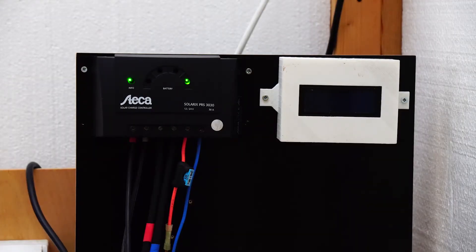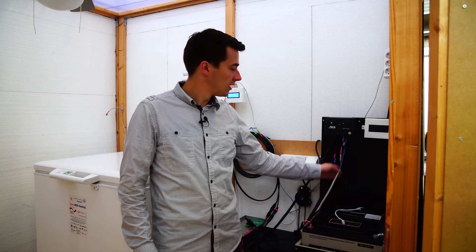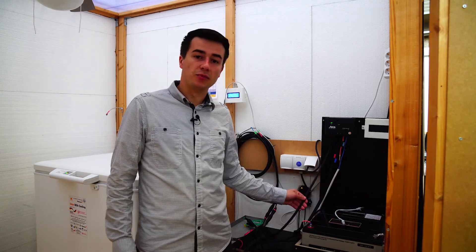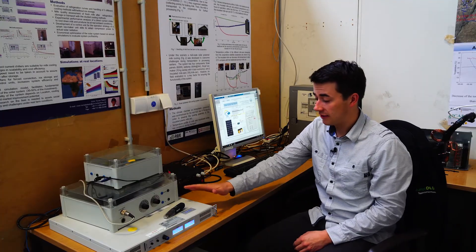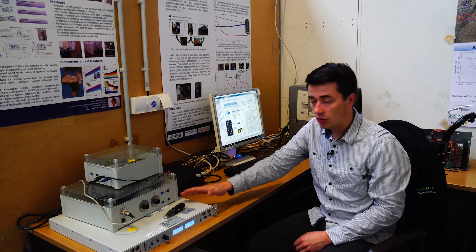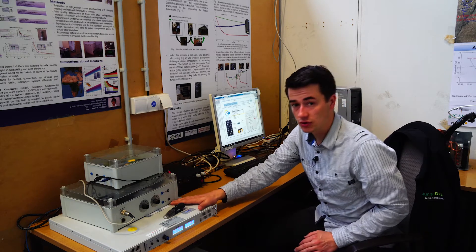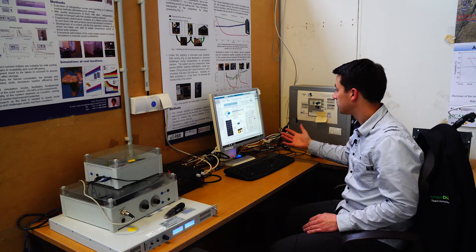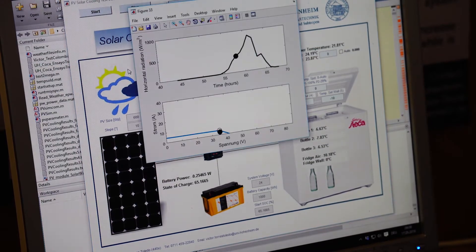At the charge controller, the consumer — the freezer — is connected first. Then we have the batteries connected, and the simulated PV power comes from the PV simulator outside the climate chamber. This PV simulator simulates the power that normally comes from the PV panels and is controlled by a computer program called MATLAB, where we can simulate both the PV power and the temperature inside the climate chamber.